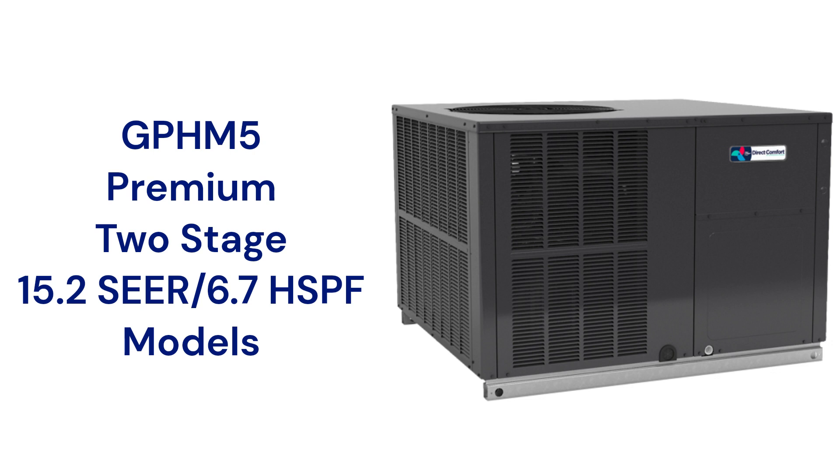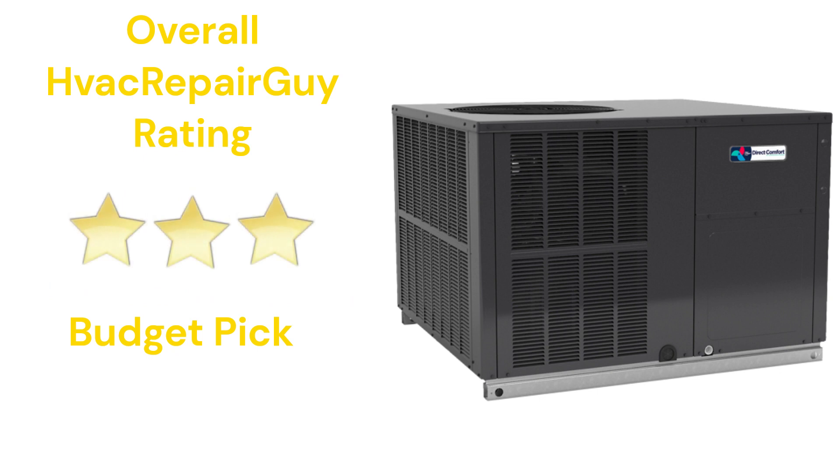The brand does not offer a model that qualifies for the HVAC Repair Guy Ultimate Category Rating. This brand receives an overall 3-star budget pick rating from HVAC Repair Guy. Please share your experiences with this brand in the comments section of the HVAC Repair Guy YouTube channel.